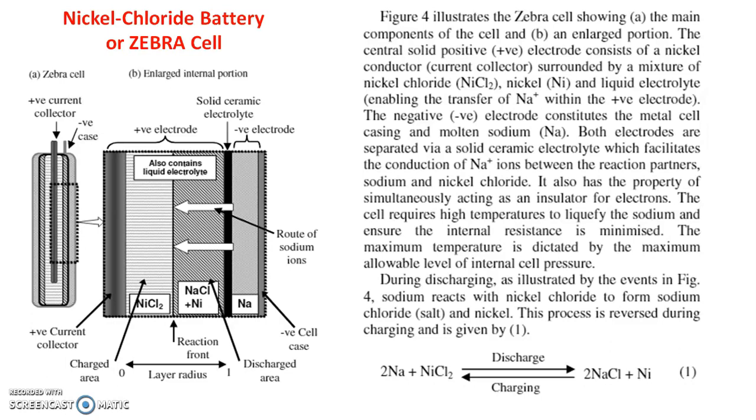The cell requires high temperature to liquefy the sodium and minimize internal resistance. The maximum temperature is detected by the maximum level of internal cell pressure. During discharging, sodium reacts with nickel chloride to form sodium chloride and nickel: 2Na + NiCl₂ → 2NaCl + Ni. This process is reversed during charging: 2NaCl + Ni → 2Na + NiCl₂. This concludes the construction and working of the nickel chloride battery, or ZEBRA cell.